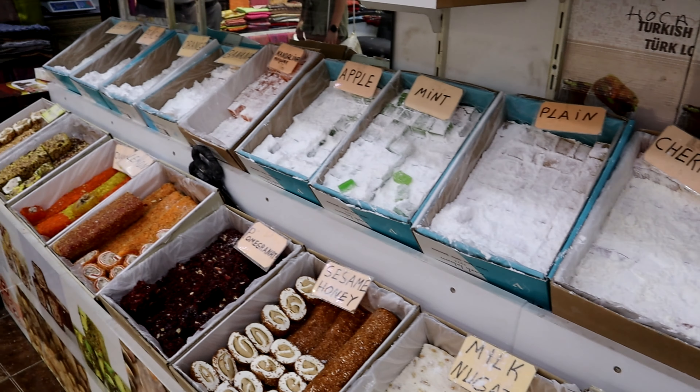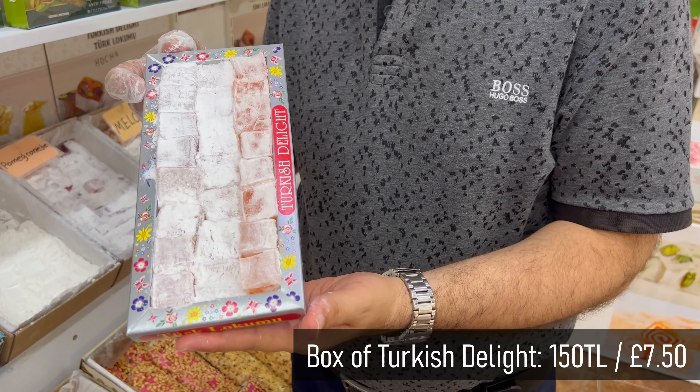The most popular Turkish delight you can get is Rose, which seems to be the main flavour. However, these days you can get something for everyone — melon, black mulberry, pomegranate, cherry, mint, everything.